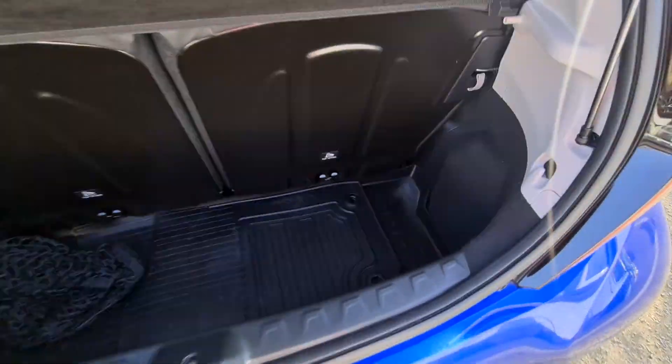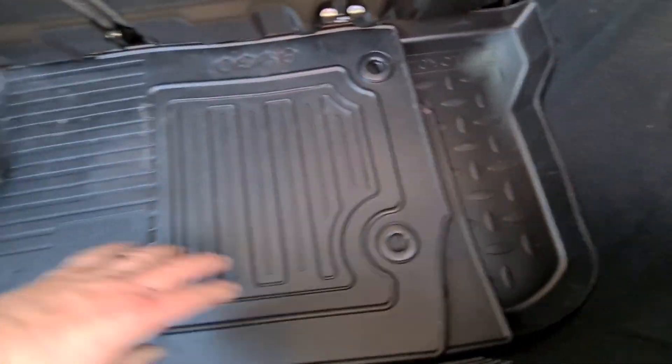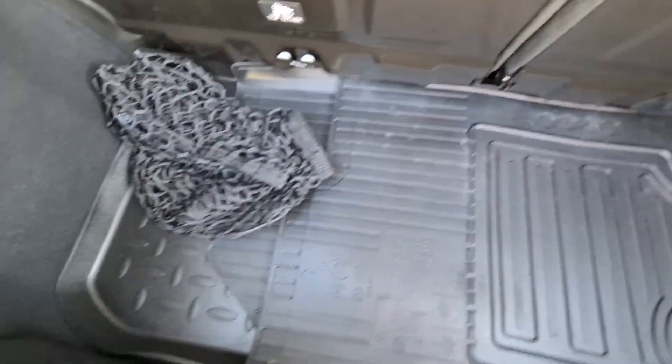In the boot we have an extra set of rubber Toyota mats and a Toyota boot liner. Below that there's a spare wheel and a cargo net as well. The rear seats are 50/50 split-fold.